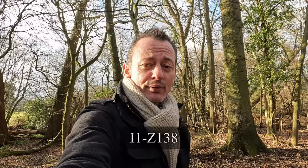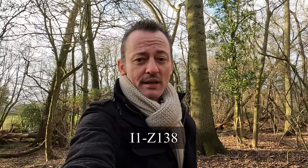The series goes live every Monday at 12 noon British Standard Time. Today's video takes a look at my three times great grandfather, Alexander Walker, and his paternal Y-DNA haplogroup, a group called I1Z138.